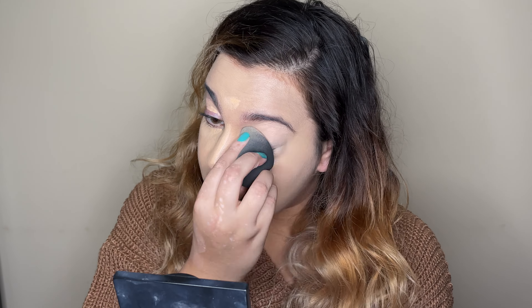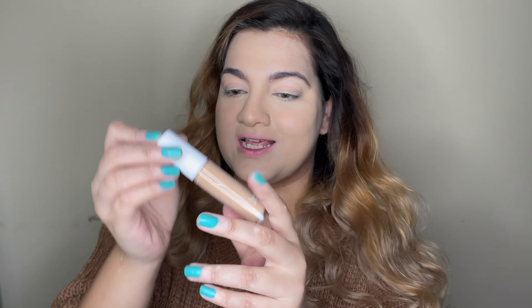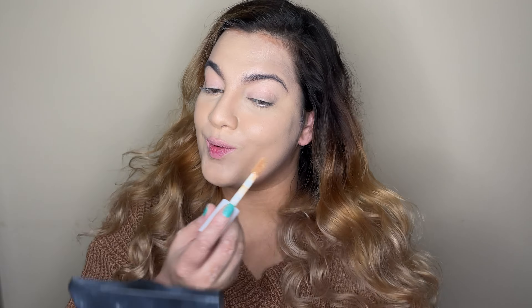I also bought the shade medium sand which is way too dark for me, so I might use it as a soft contour. Looking at the difference between one eye and the other — it looks so natural, full coverage, and not cakey at all. ELF, you've done it again! It blended out in about 0.2 seconds, full coverage, super natural. To warm up the skin I'm going to take the tan sand shade and dot a few drops on the perimeters of my face to add a little warmth.